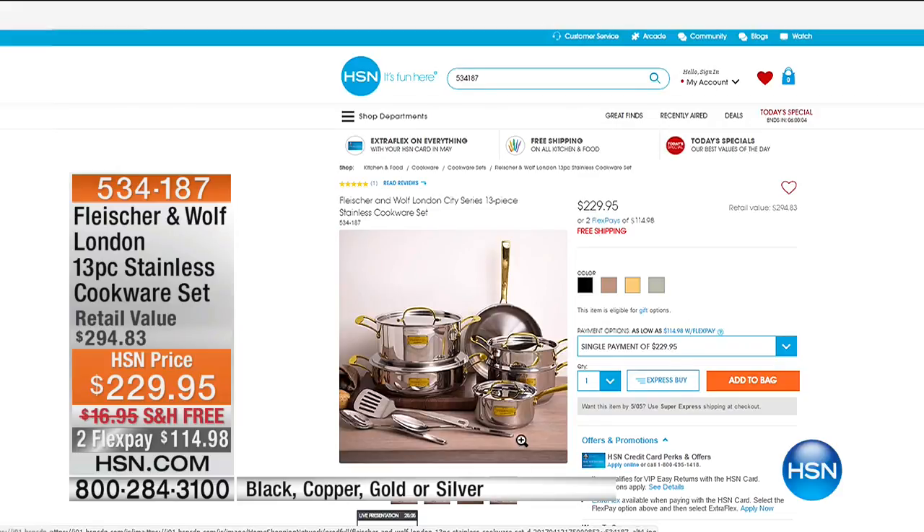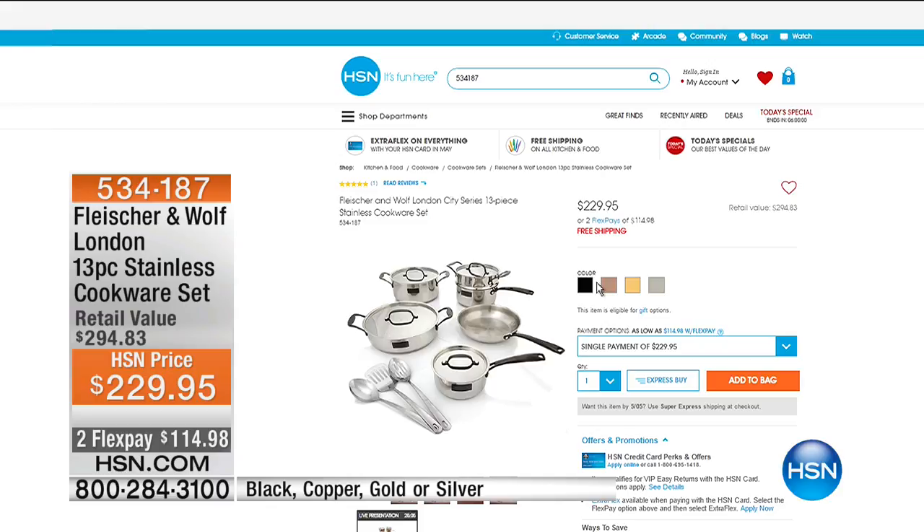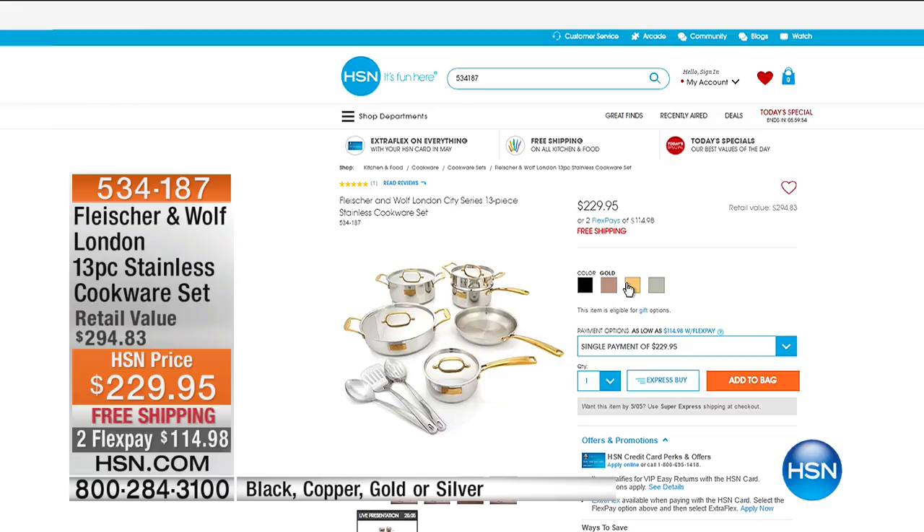That's on sale. It's $229.95 with free shipping. Beautiful, right? Well, go back to the copper because it comes in black. Oh, look at the copper, that's gorgeous. We have it in gold with the gold handles, and then we also have it in an all stainless look.